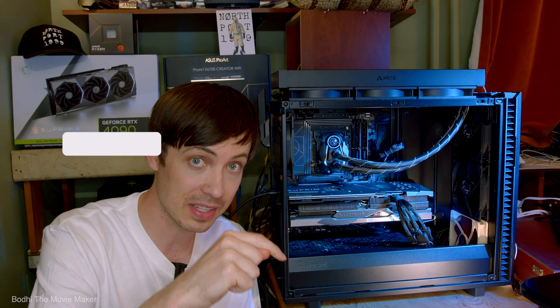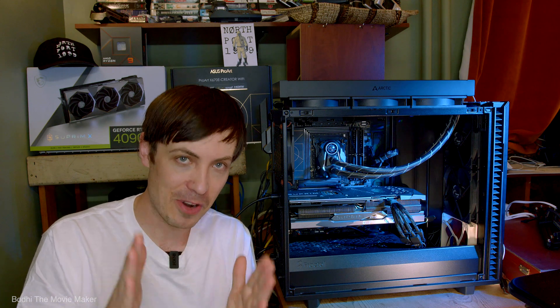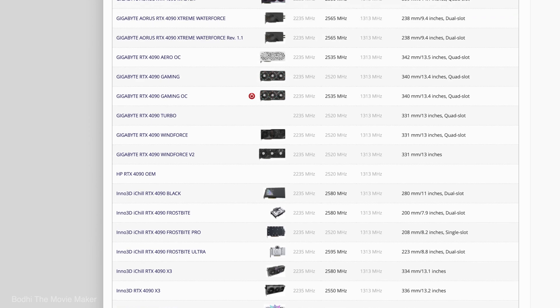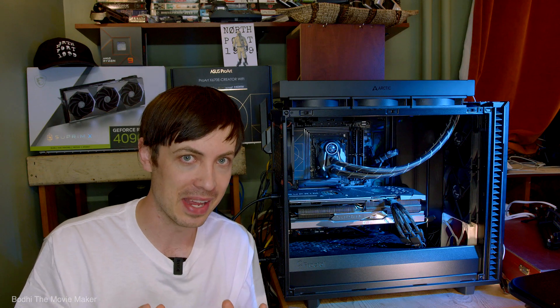Before we get into it, if you find this video useful please hit the like, leave a comment, and subscribe. So the issue with getting a 4090 is you have to first decide which one you're gonna get, and there's a lot to choose from. Who's got the attention span for scrolling through this whole list of RTX 4090s?